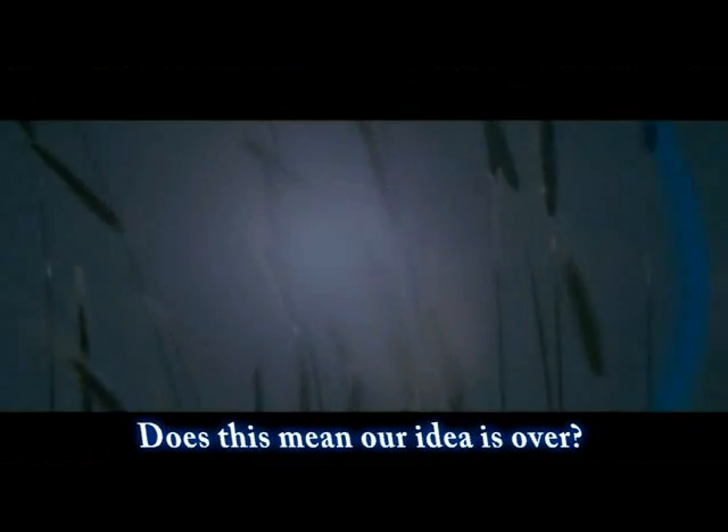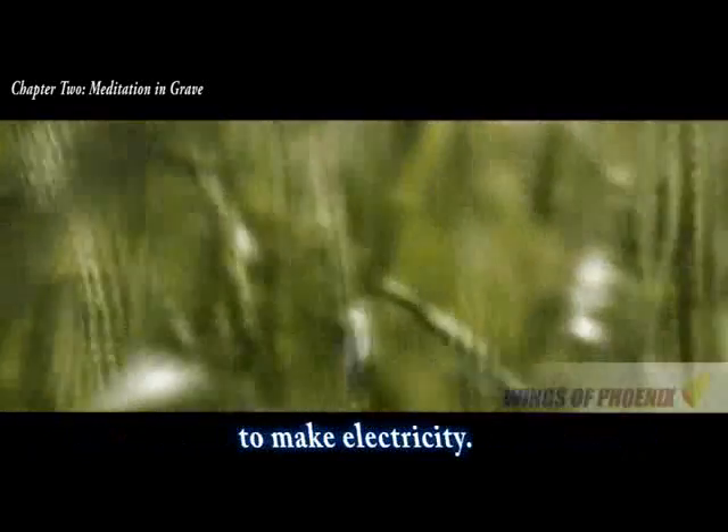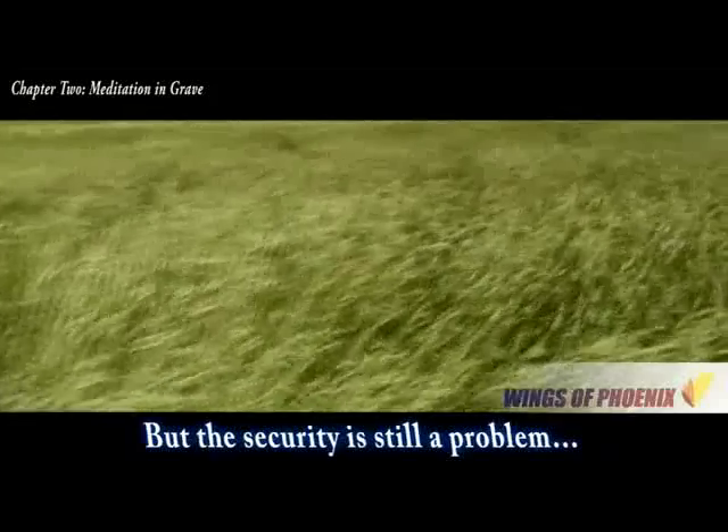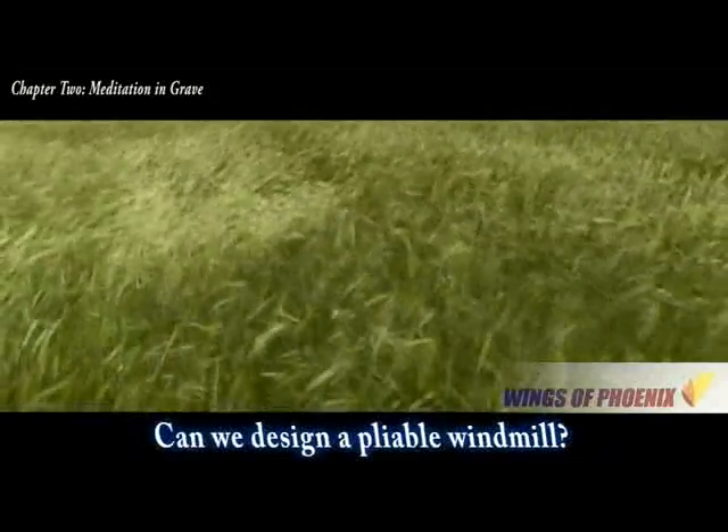Does this mean our idea is over? But the air flow due to the pressure difference around the runway side is also powerful enough to make electricity. So we still have hope, but the security is still a problem. Our device needs to be unappliable and mild.